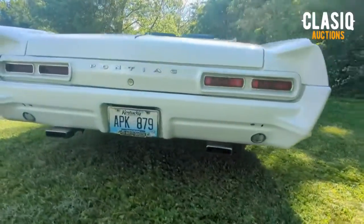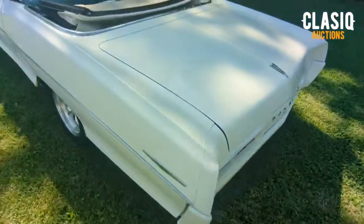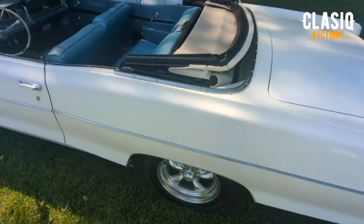This is the original interior with blue vinyl. Though it is a two-door, the back seat is a full bench with the speaker under the chrome grille in the backrest.